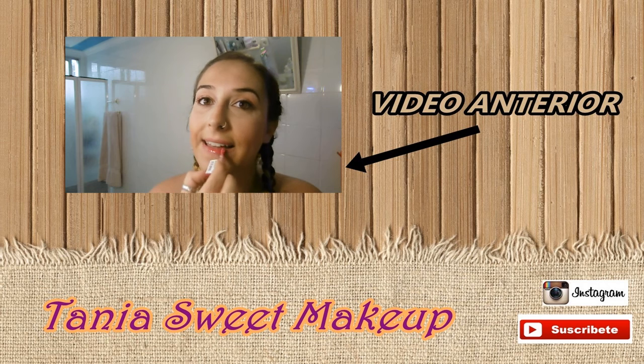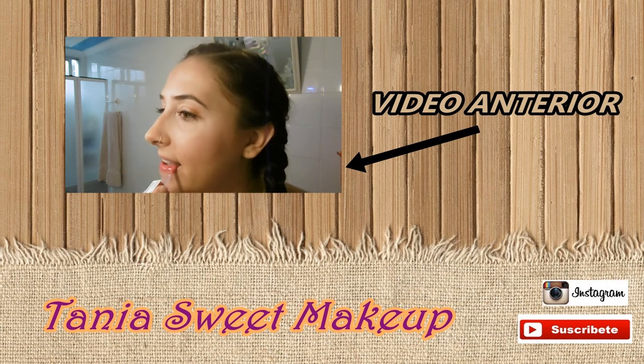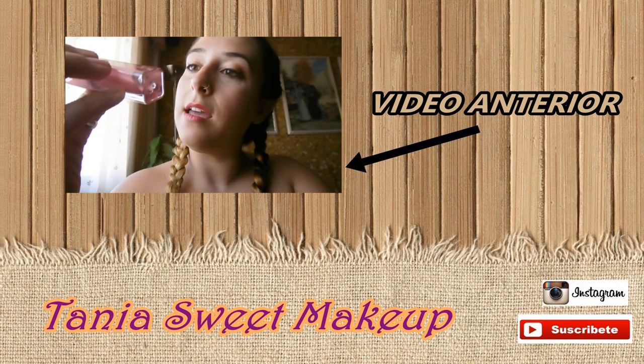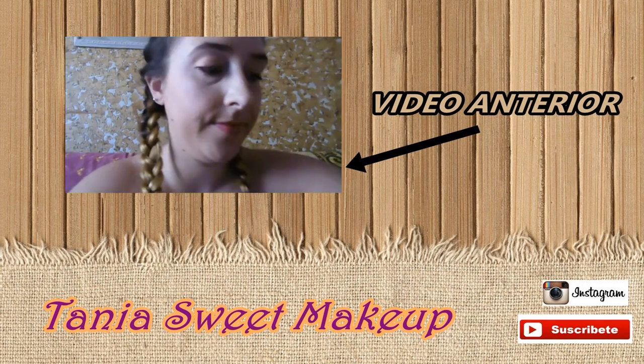Bueno pues eso ha sido todo. Espero que os haya gustado. Si es así dadle un like bien grande. No os olvidéis de compartir el vídeo, que eso me ayuda muchísimo. Suscribiros. Nos vemos en el próximo. ¡Adiós!